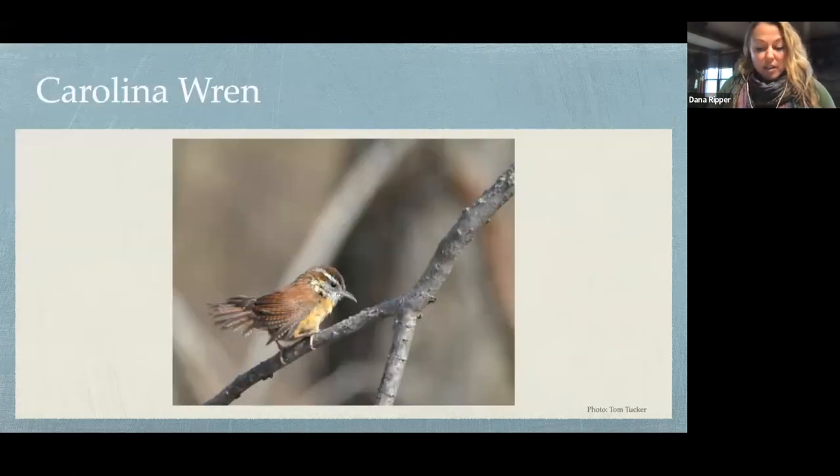Carolina Wren — folks may be familiar with this bird that builds its really neat domed nest in your garage, greenhouse, or potted plant on your porch. They can belt out their song; most folks describe it as something like 'tea kettle, tea kettle, tea kettle.' They're incredibly loud and able to really put their song out there. Winter can be quite difficult for this species, and individuals living around human habitation tend to do better during extreme cold snaps than those in more natural areas.